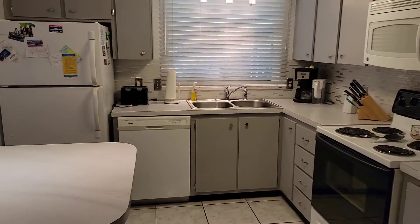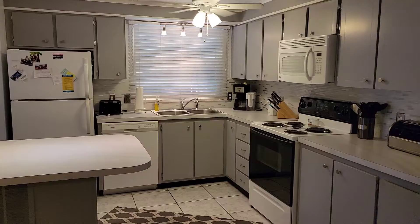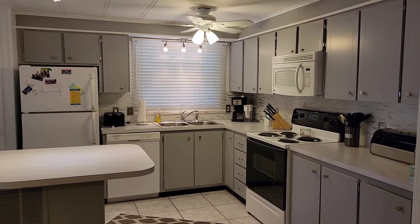And this concludes the virtual tour for Shady Lane Oaks, Unit 152.